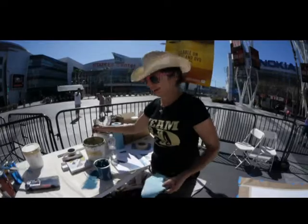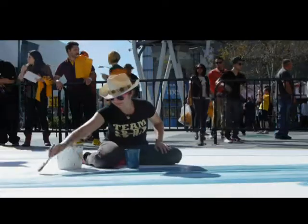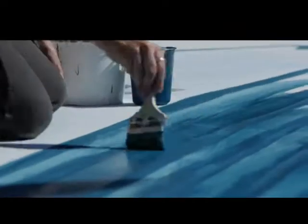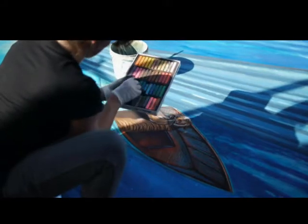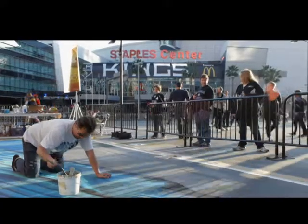I'm a 3D street painter, or chalk artist, and I actually make my artwork on the public streets and plazas with chalk and paint sometimes. It's an ephemeral art form — it's not meant to last. It's just a temporary, performance-oriented piece, and it's great to come down and check it out while it's in progress.